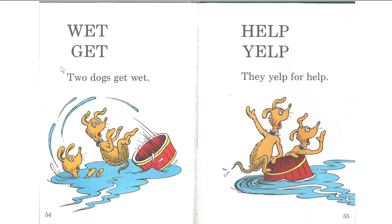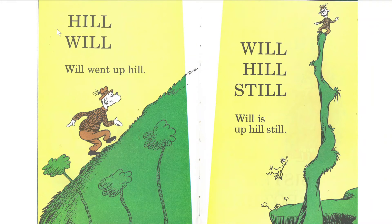Okay, do you want to read with me? I'll count you in. One, two, three. Wet. Get. Two dogs get wet. Wet. Help. Yelp. They yelp for help. Remember to see the H and the Y — they have sounds. H is H. Y is Y. Help and Yelp. Hill. Will. Will went uphill. Hill, hill, still. Will is uphill still.